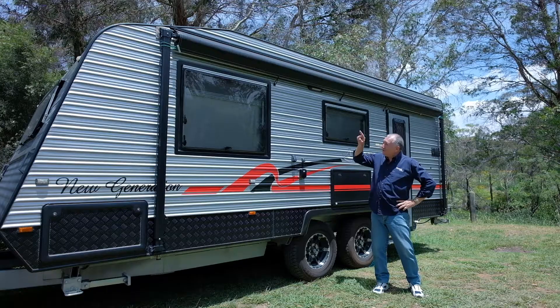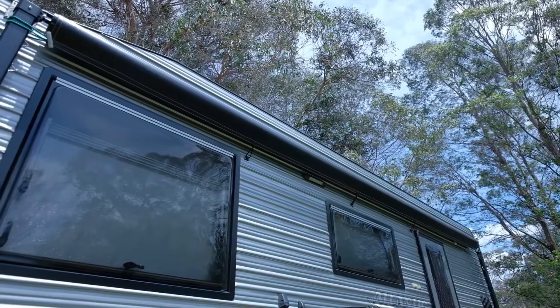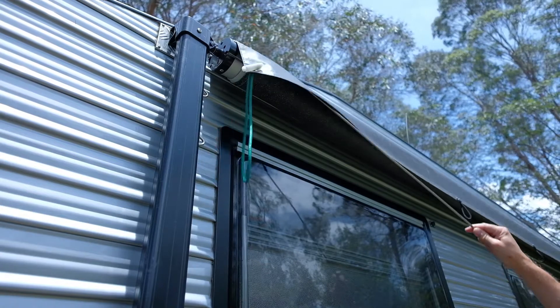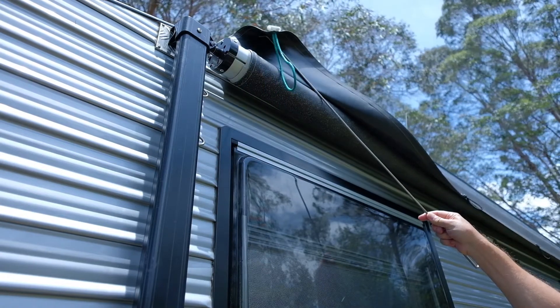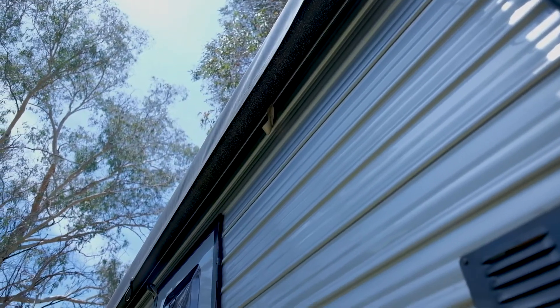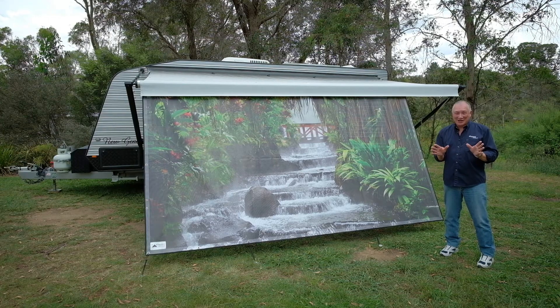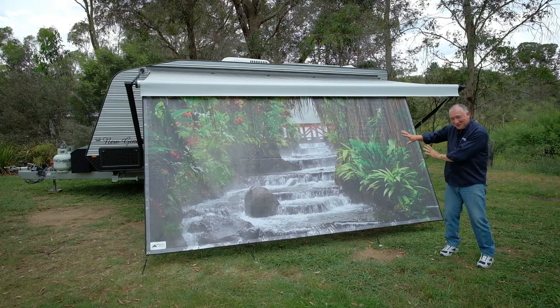And they'll also fit one of these awning savers that you can't get anywhere else. Your awning spends most of its life retracted, so look after your investment with one of these awning savers. They'll stop delamination and easily double your awning's life. And you can double your shade, shelter and privacy with a printed sidewall.